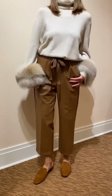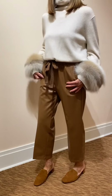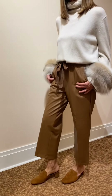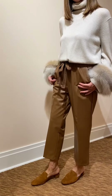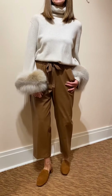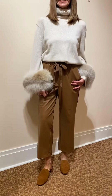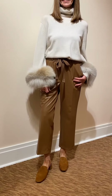I love the detail of the Cambio vegan leather crop pant with a drawstring waist, beautiful fur trim on this cashmere, and the perfect mule to tie in the color. This is dramatic and yet it can be casual. We have wonderful holidays coming up and this fits the bill.